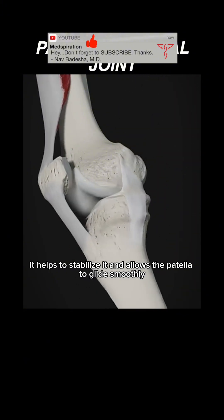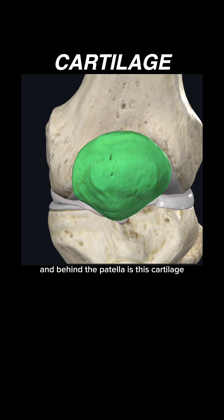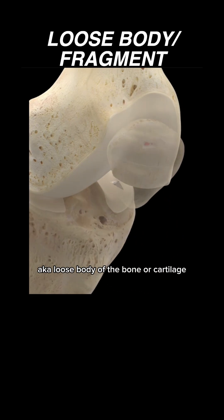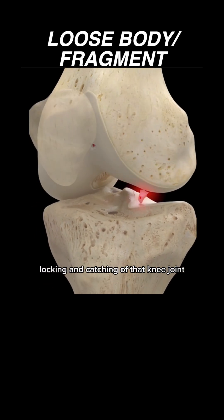It helps to stabilize the kneecap and allows the patella to glide smoothly as the knee bends and straightens. Behind the patella is cartilage. For different reasons, sometimes a free-floating fragment — also known as a loose body — of bone or cartilage breaks off into the joint, causing swelling, locking, and catching of that knee joint.